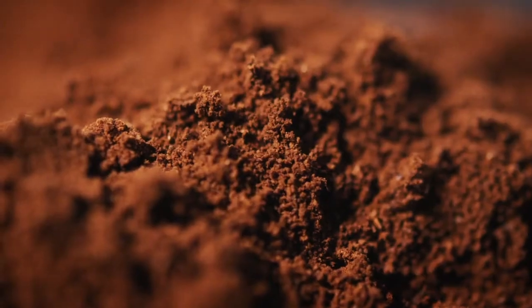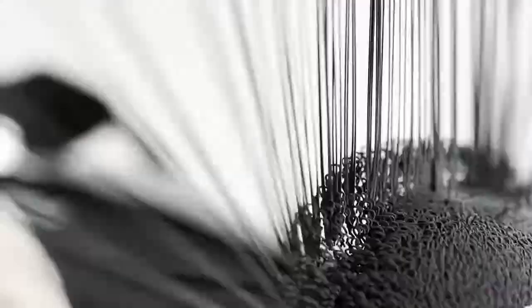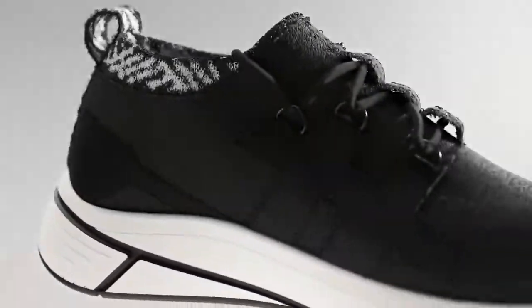But first, why coffee? Over 3 million tons of used grounds are thrown out every year, and almost none of it is handled responsibly. That's why we use a mix of used coffee grounds and recycled plastic to fight waste and create our durable upper.